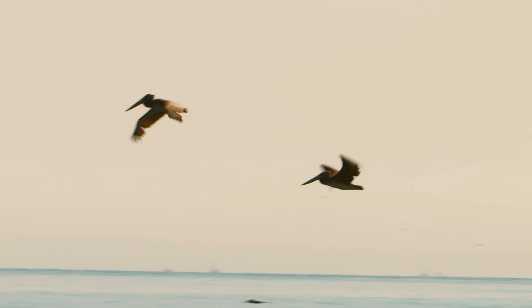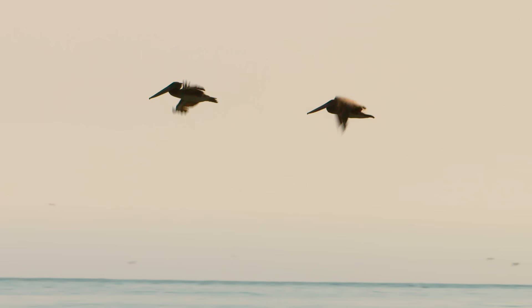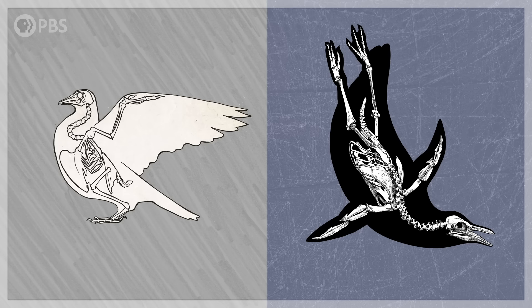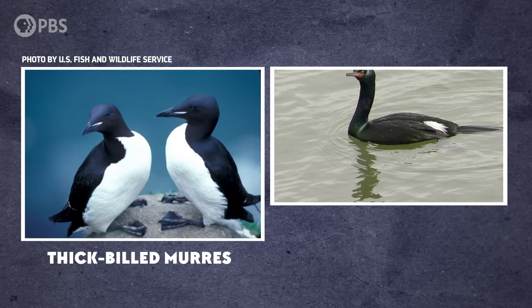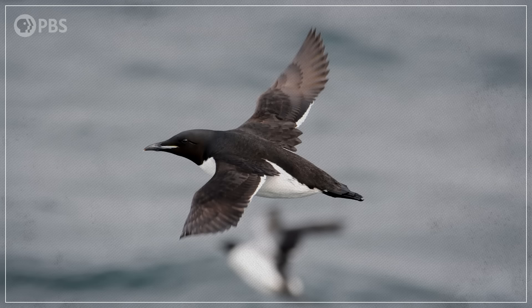So why would a bird trade the ability to fly for a lifestyle of full-time diving? After all, flight is energetically expensive, but it helps you do things like travel long distances and avoid predators. Well, one answer is that it's hard to be really good at both, in terms of anatomy and biomechanics. In a paper published in 2013, researchers compared energy use in two species of living birds to figure out why. They studied thick-billed murres, which are wing-propelled divers, and pelagic cormorants, which are foot-propelled divers. Both of these species also fly, so the researchers could calculate the energy cost for that too.